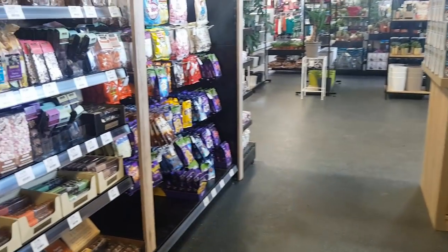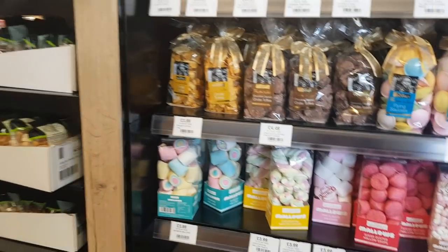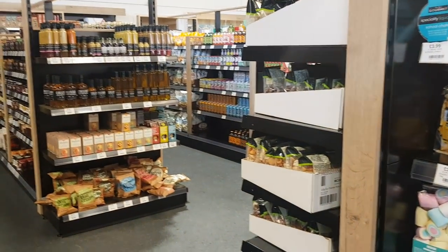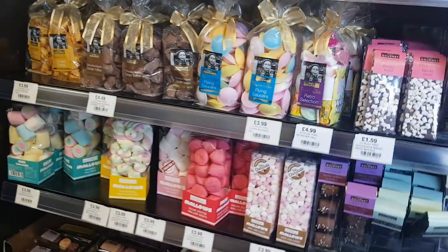Hi everyone, welcome to Becky's Crafts and Goodies. Today we've popped into Dobby's Garden Centre. We haven't been in here before, but we've popped in to have a look. They've got all sorts of different sections, so we're just going to have a little wander through, pick a few bits and pieces out and see what you think.